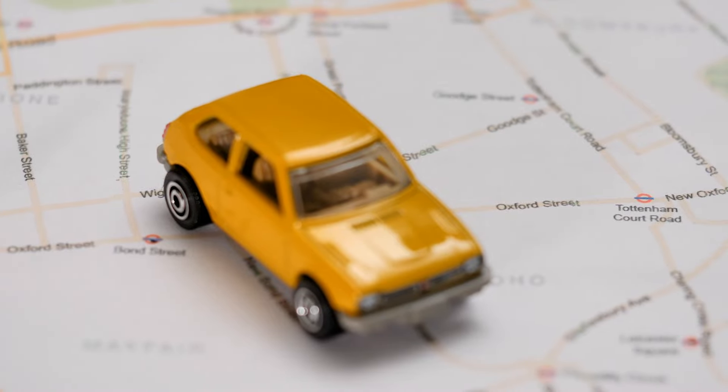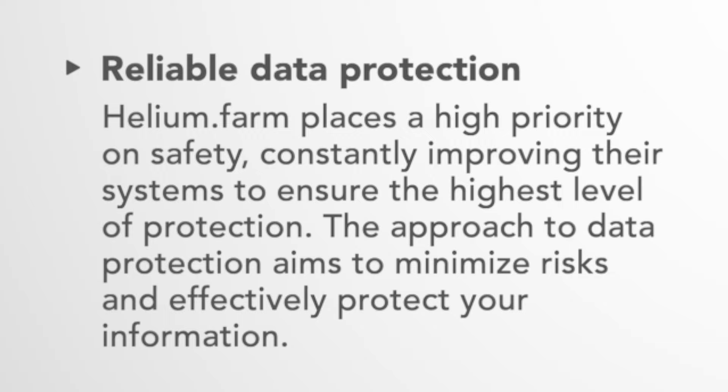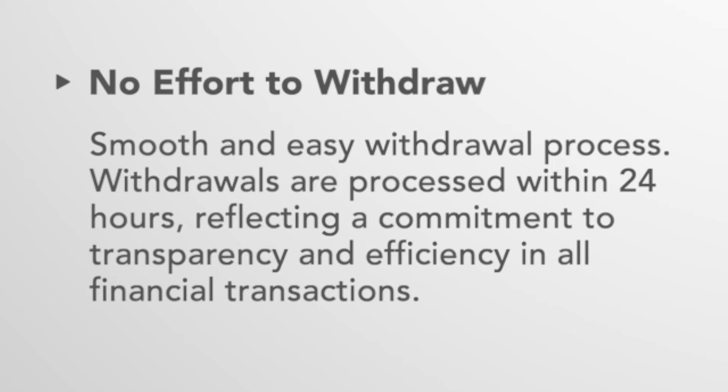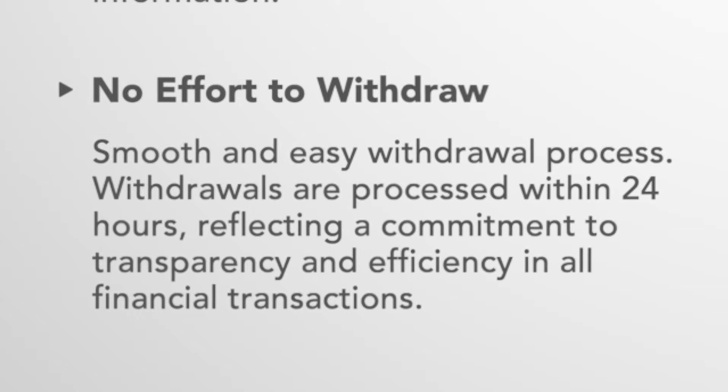Your path to Helium rewards can begin now. Helium.farm places a high priority on safety, constantly improving their systems to ensure the highest level of protection. The approach to data protection aims to minimize risks and effectively protect your information. Withdrawals are processed within 24 hours, reflecting a commitment to transparency and efficiency in all financial transactions.